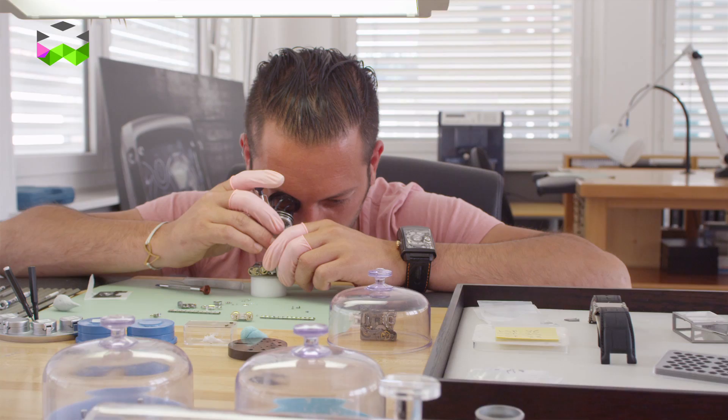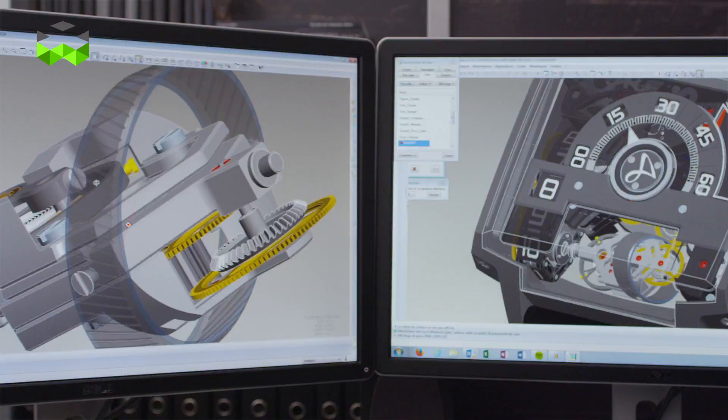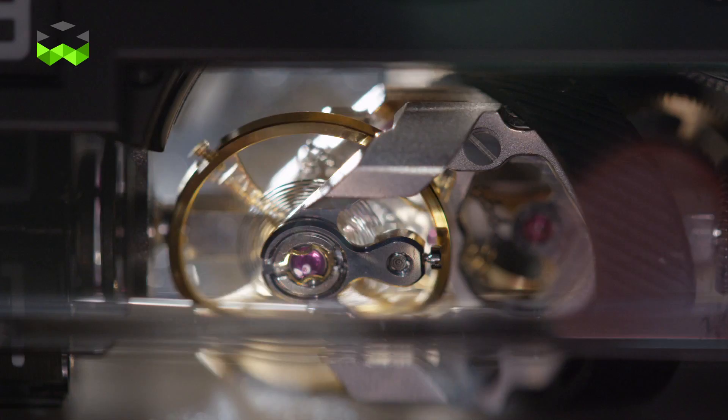This is an immense project. We've been working more than two years on this completely new design. And for that, I used the support of my friends from Paris, Ludovic and Michel. I think it's a great achievement for the brand.